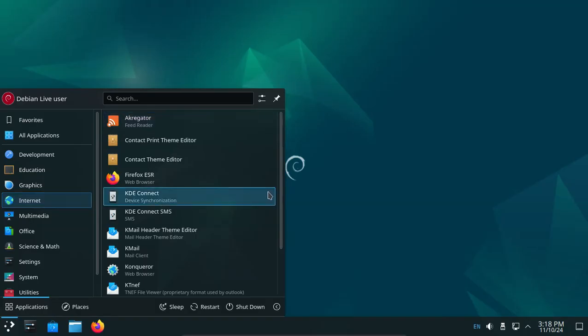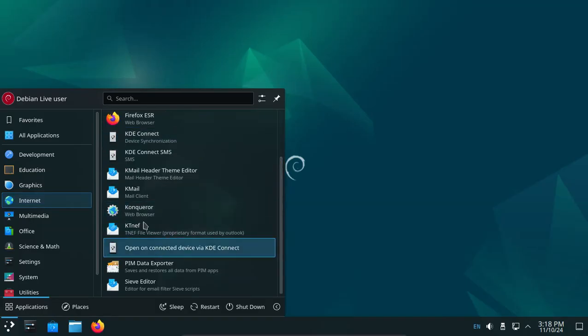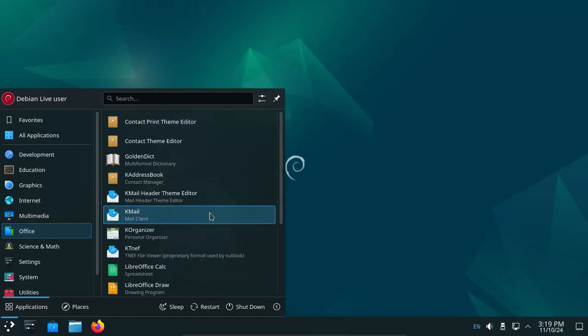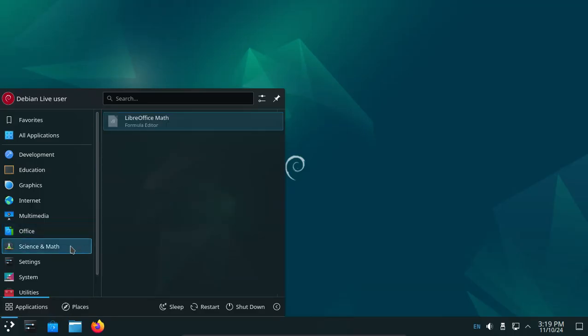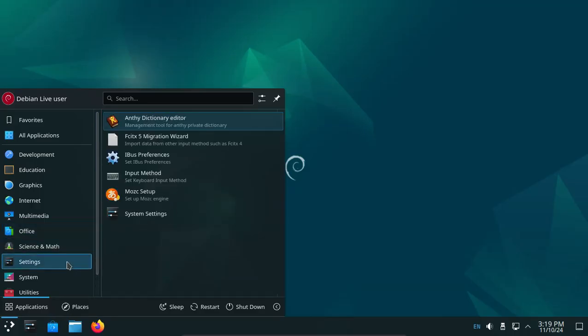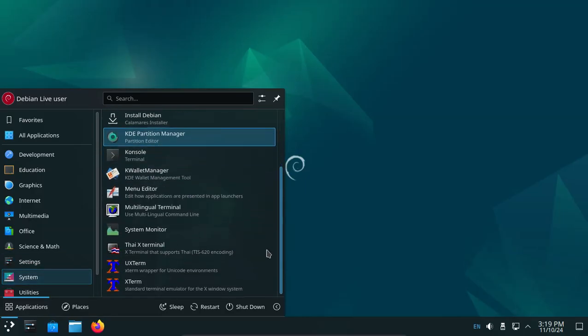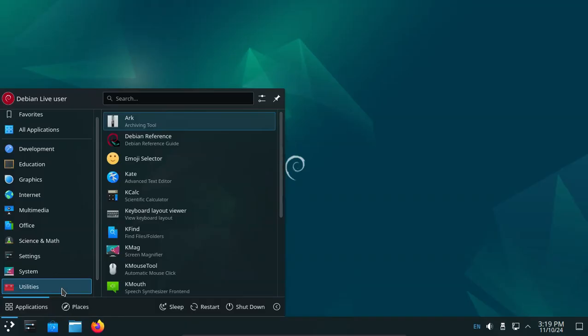Internet, Konqueror, multimedia, office, science and math, settings, system.